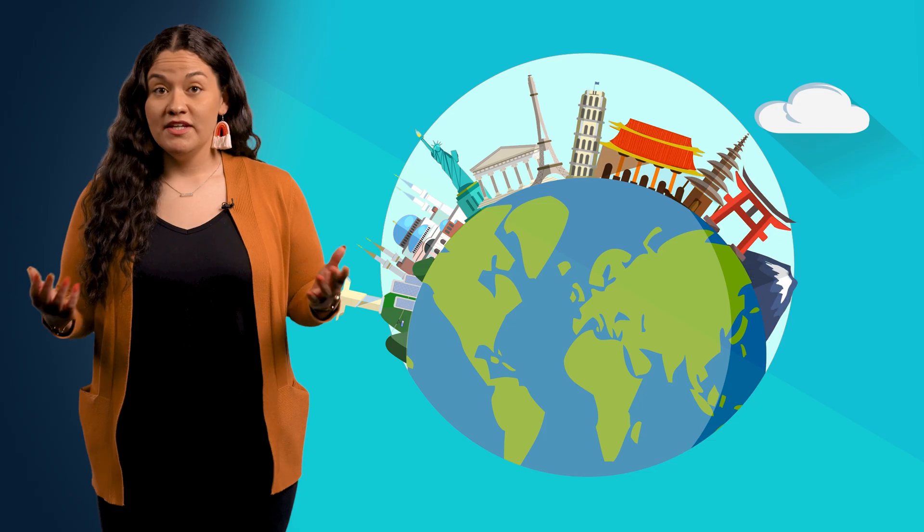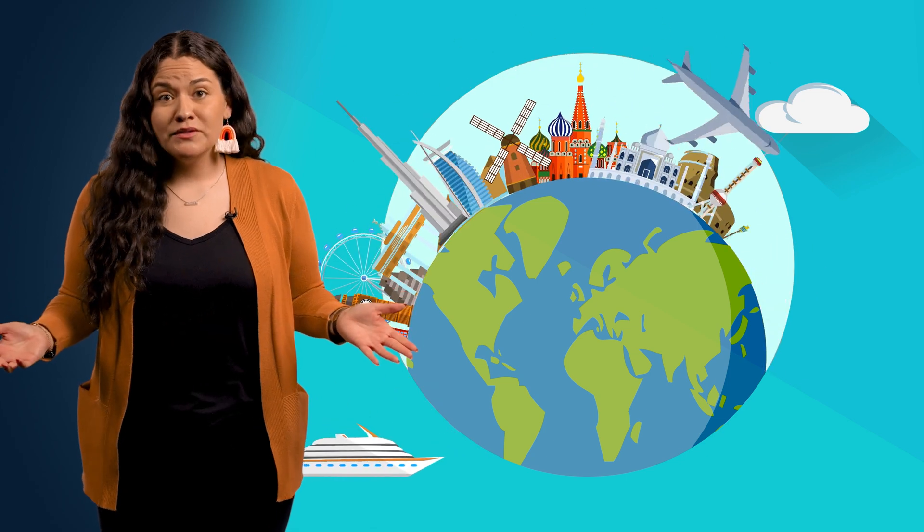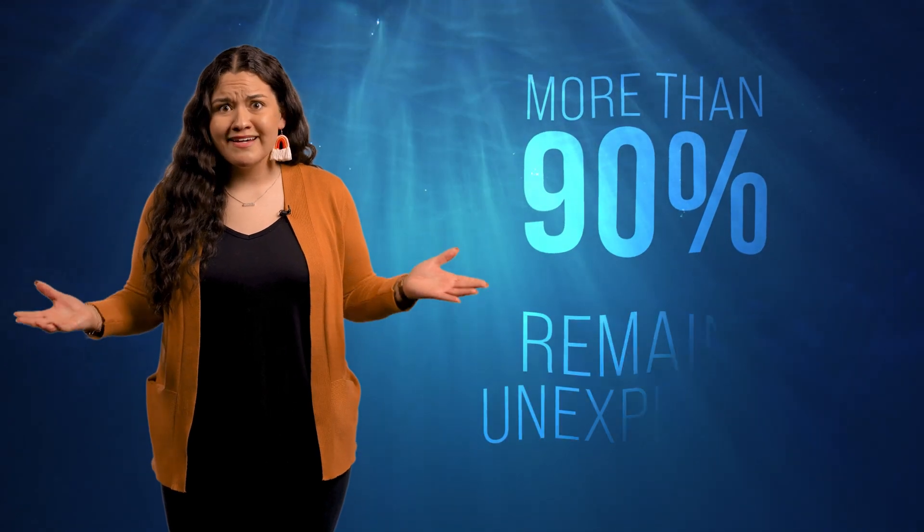You know what I'm saying! Now, thanks to advances in technology, the ocean's surface is well-known, and traveling overseas is no longer a life-threatening, months-long venture. But just below the waves hide the ocean's unfathomable depths. More than 90% of this underwater world remains unexplored.